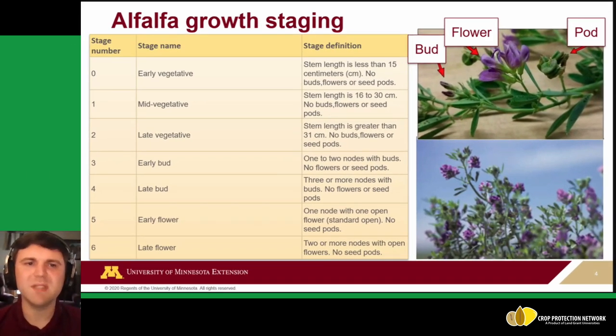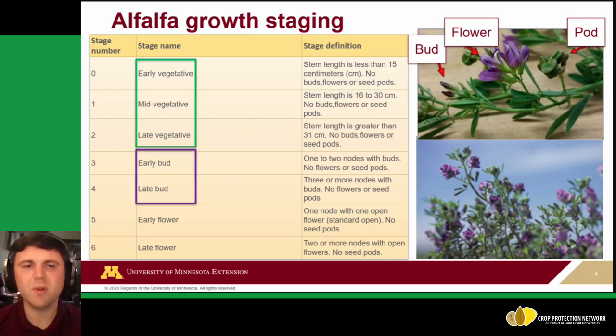For alfalfa growth staging, the most common approach uses stage numbers. We start with early vegetative, then early and late bud, and then early and late flowering. On the right of this table you can see descriptions dealing with stem length, whether you're seeing buds, flowers, or seed pods. This table isn't a full list, but for production alfalfa you'll ideally be mowing before producing seeds — so we'll focus up to about the flowering stage.